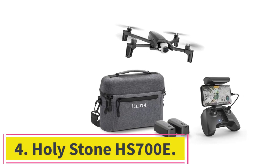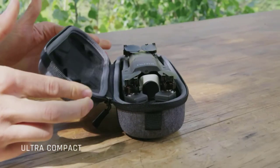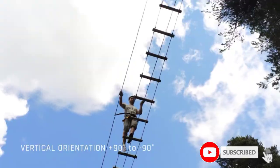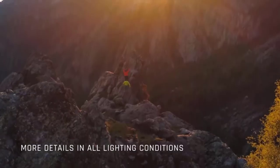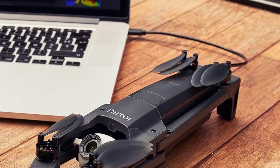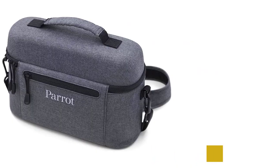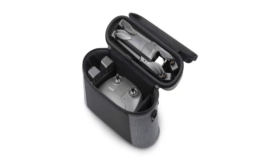Number 4: the Holystone HS700E. Its 4K UHD camera with EIS anti-shake technology and 130-degree FOV lens allows you to capture stunning footage, and with 5GHz FPV transmission you can view it all in real-time on your mobile device. The integrated GPS system lets the drone return home if you lose control or the battery runs low. The Follow Me feature is perfect for capturing footage of yourself. Its brushless motor allows for more efficient and stable flight, and an outdoor carrying case is included.